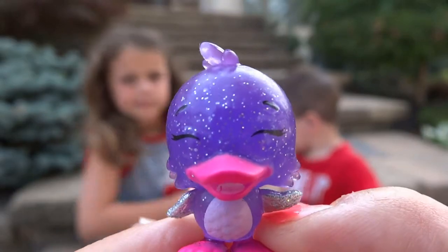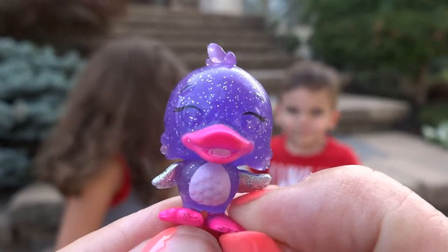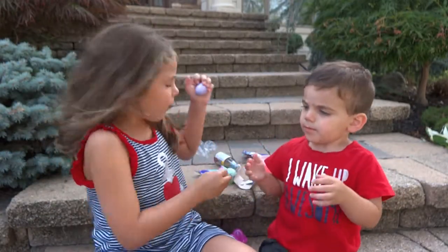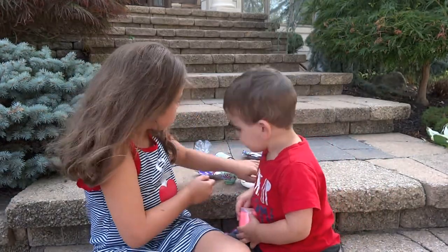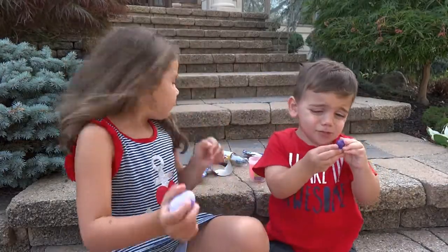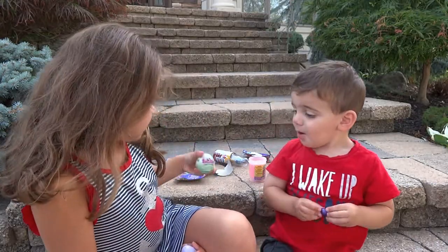How cute is this? It's a little duck and he looks like he's smiling and he's all glittery. That's super cute. Is there a little collector's guide in there? Look at all this. There's no rare ones in here.